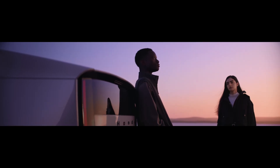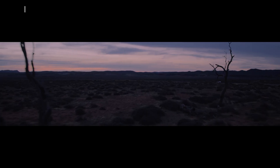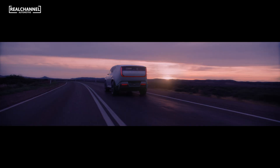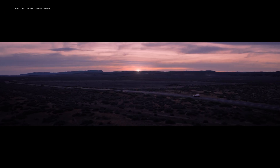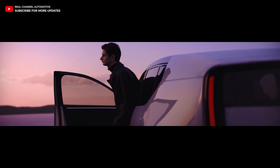Honda isn't just teasing wild concepts anymore — these two EVs are getting real, like production line real. Both the Saloon and SUV are set to be built in Ohio, with sales kicking off in North America next year. You could actually see these on the road soon.